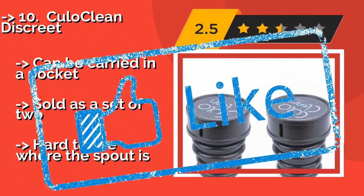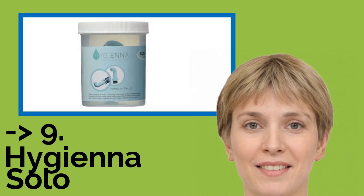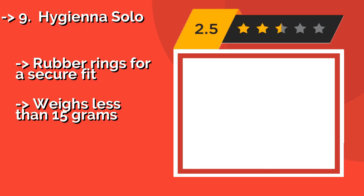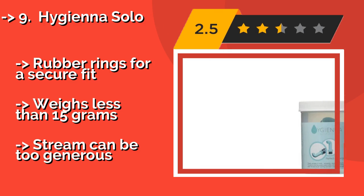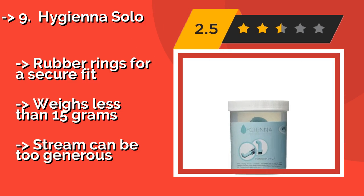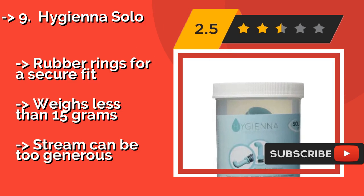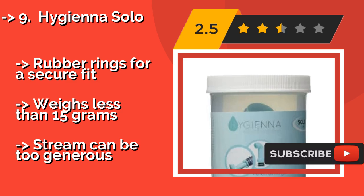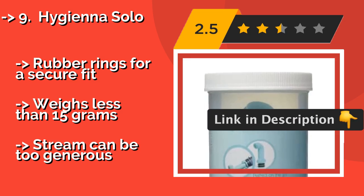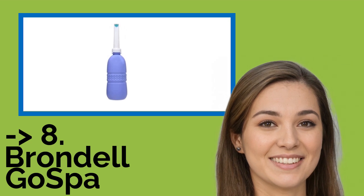Number nine is the Hygiena Solo. With its tiny footprint and low-maintenance design, the Hygiena Solo at approximately $12 is a straightforward attachment that can plug into the majority of water bottles distributed in North America. It fits easily in your purse or suitcase and is ideal for camping trips. It features rubber rings for a secure fit and weighs less than 15 grams, though the stream can be too generous.